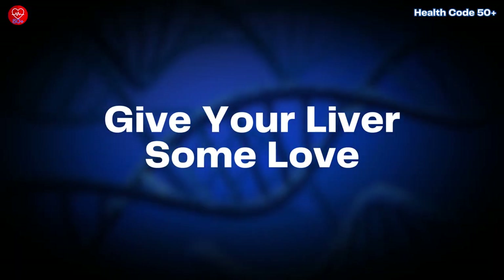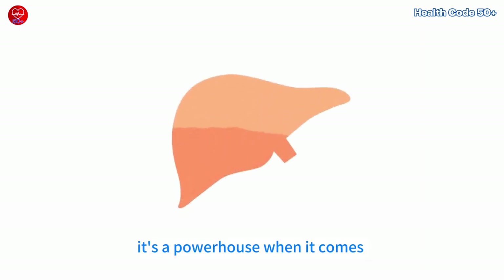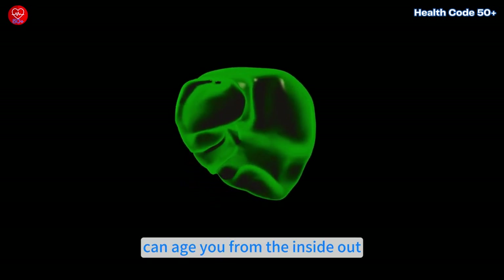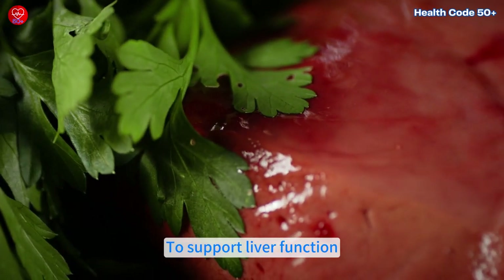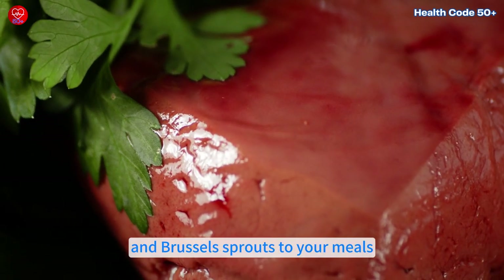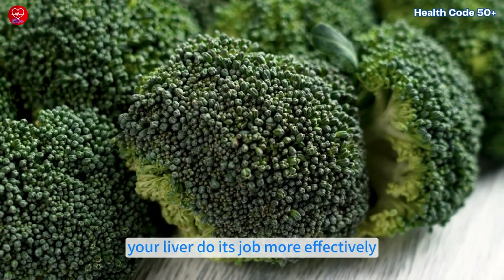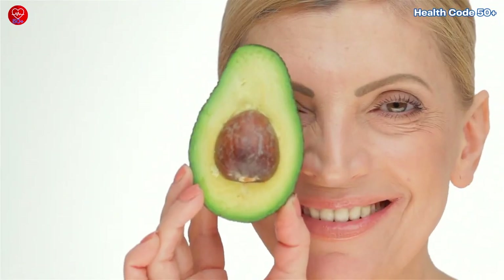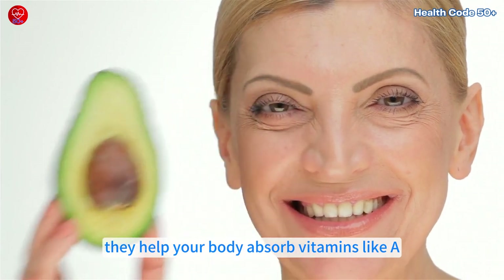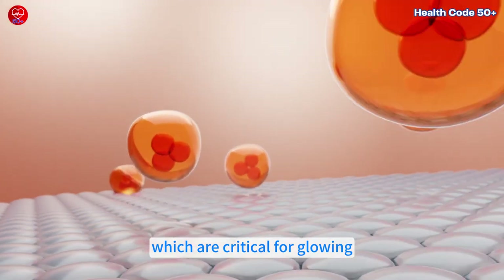Speaking of your liver, it's a powerhouse when it comes to detoxifying your body. A healthy liver clears out toxins that can age you from the inside out. To support liver function, focus on adding cruciferous vegetables like broccoli, kale, and Brussels sprouts to your meals. These veggies are fantastic for helping your liver do its job more effectively. Additionally, including healthy fats in your diet is essential because they help your body absorb vitamins like A, D, and E, which are critical for glowing, healthy skin.